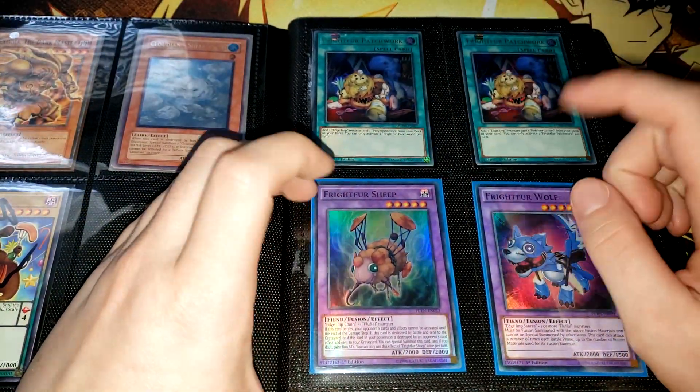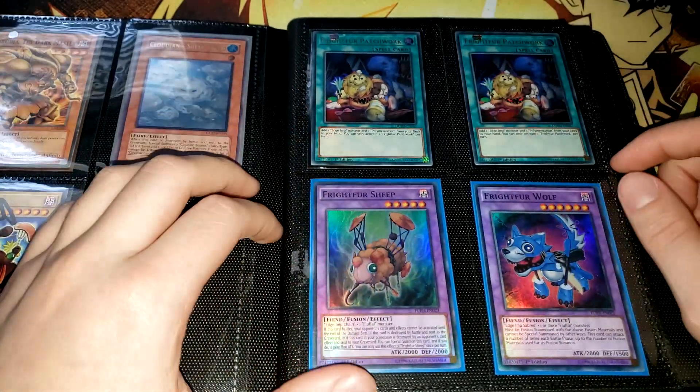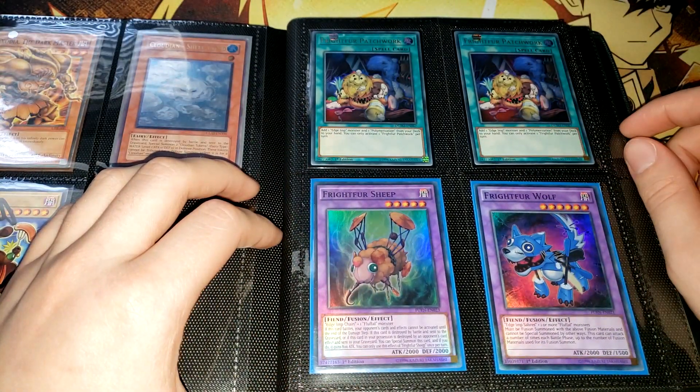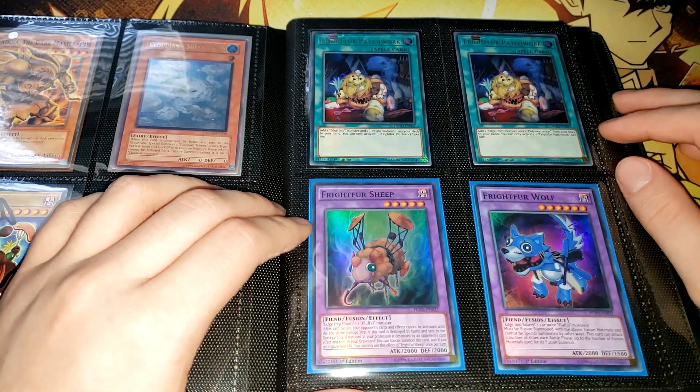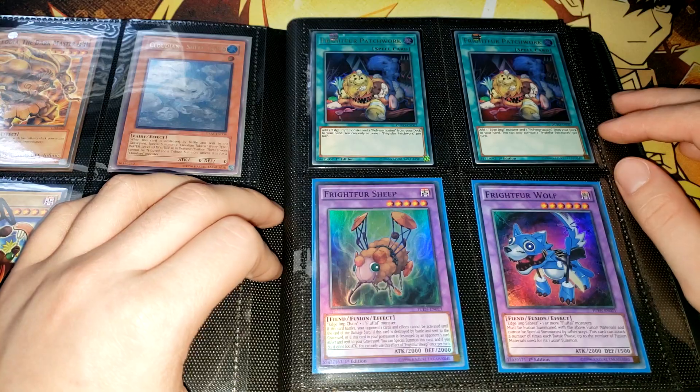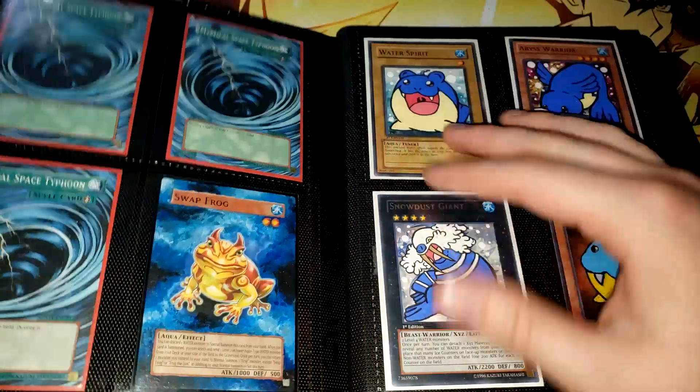These cards were all given to me pretty recently — these are all Euro print versions of some Fight For cards. We have two Patricks, and it's really cool to get a playset of those. So if any of you see me at an event and have a random Fight For Patrick Ultra Euro print lying around, make sure to hit me up. We also have a Sheep and a Wolf there, which are darker printings than the TCG print.